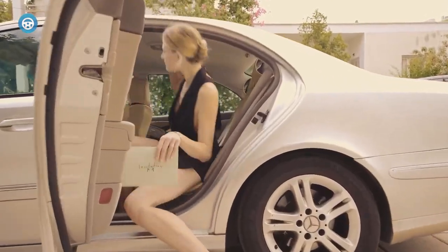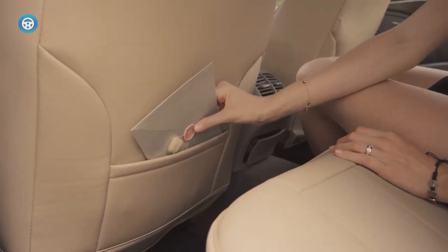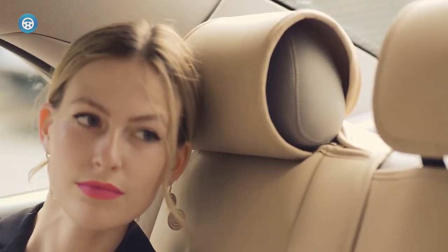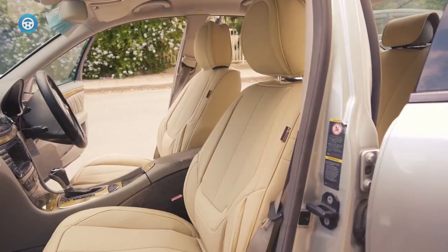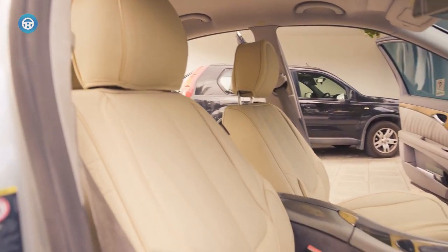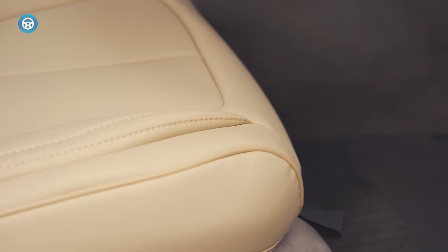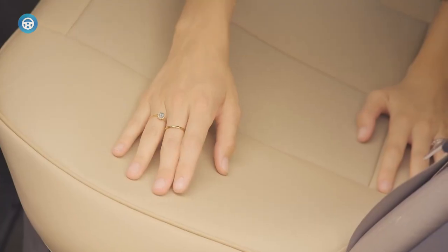Coverado Front Car Seat Covers: The Coverado front car seat covers are a must-have for any car owner looking to protect their seats from spills, stains, and wear and tear. These waterproof car seat protectors are made of high-quality Nappa leather, providing a luxurious look and feel to your car's interior. With a universal fit for most sedans, SUVs, and pickup trucks, these two-piece car seat covers are easy to install and remove, making them perfect for those who love to travel and explore. Keep your car seats looking brand new with Coverado Front Car Seat Covers.